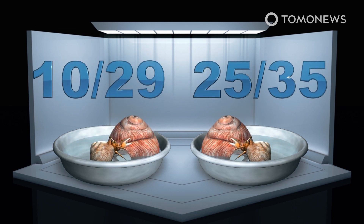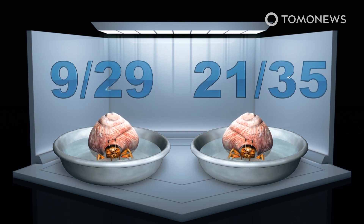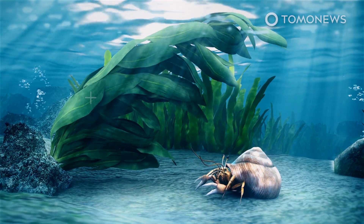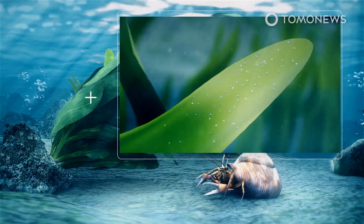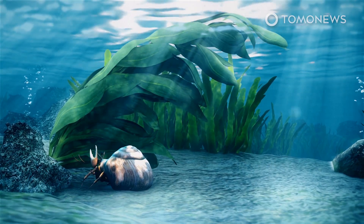Only 10 of the crabs that had been exposed to microplastics explored the more ideal shell, compared to 25 crabs from the control group. Only 9 of the crabs that had been exposed to microplastics moved into the new shells, compared to 21 from the control group. This suggests exposure to microplastics impairs the crab's cognition and that microplastics in general can have important effects on an animal's behavior.